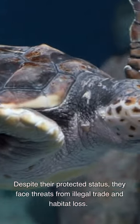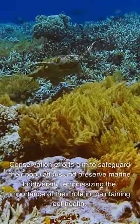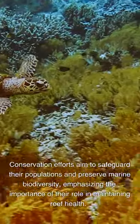Despite their protected status, they face threats from illegal trade and habitat loss. Conservation efforts aim to safeguard their populations and preserve marine biodiversity, emphasizing the importance of their role in maintaining reef health.